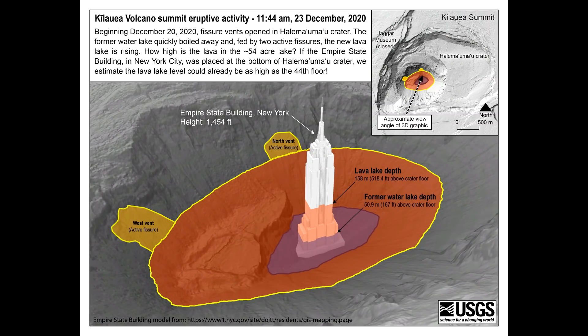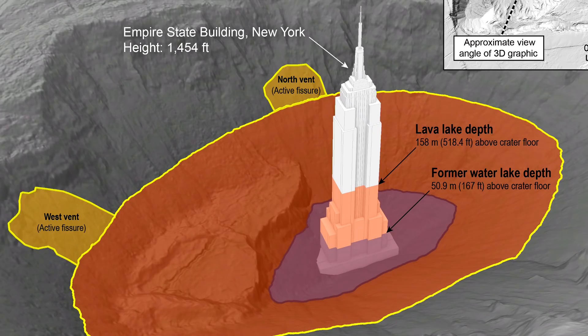This USGS graphic gives some context of the lava lake depth, comparing it to the famous Empire State Building. If the New York City landmark were submerged in the crater, the lava would be as high as the 44th floor.